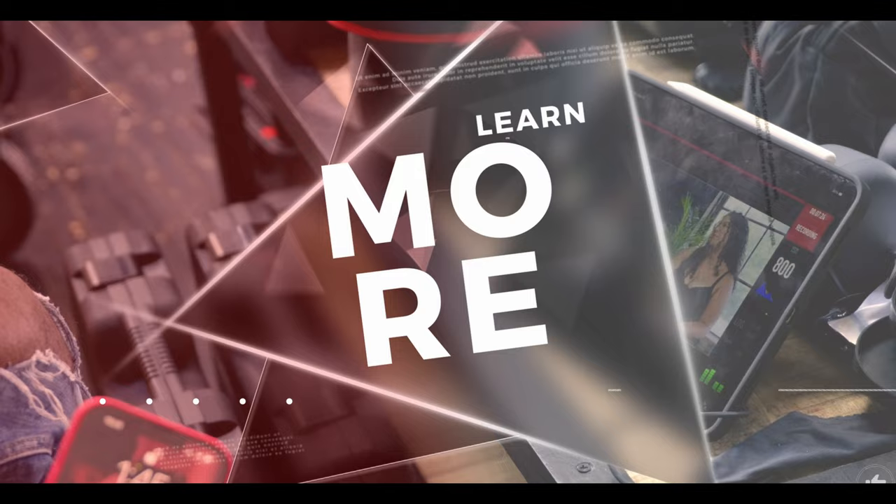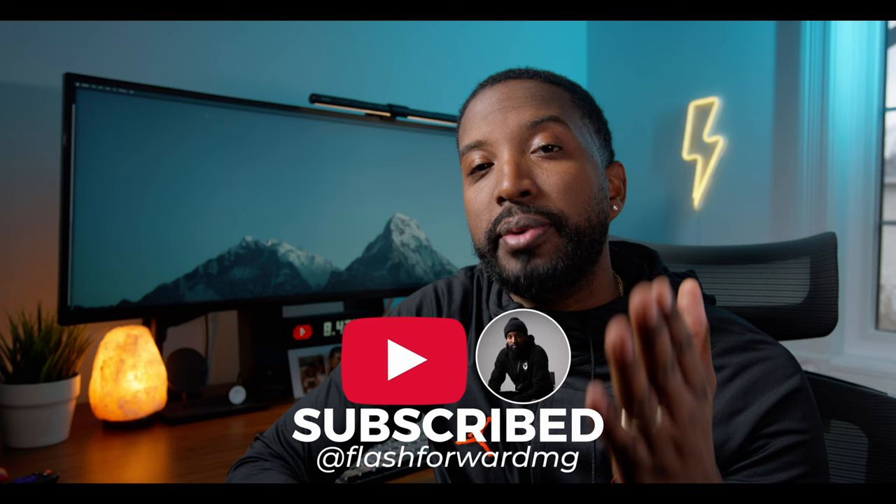My channel is all about helping you turn your passion into a paycheck whilst taking you along my filmmaking journey. If that's the kind of thing that you're into, make sure you go ahead and hit that subscribe button and turn on notifications so you don't miss any future videos.